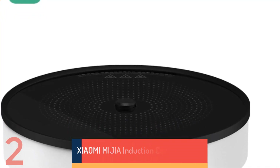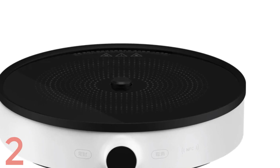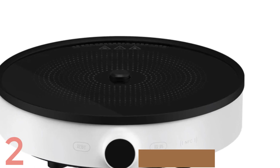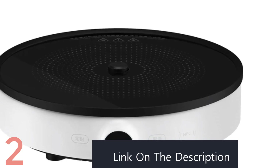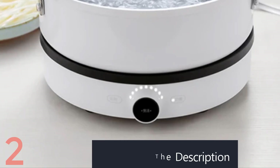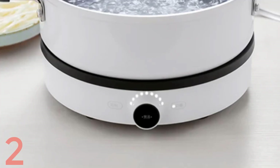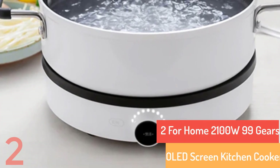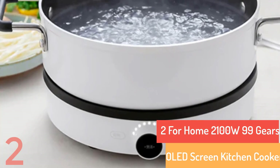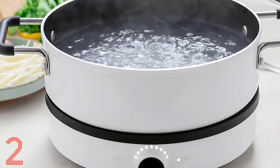Number 2. The Xiaomi Mijia Induction Cooker 2 is a 2100W kitchen appliance with 99 adjustable power settings, perfect for precision cooking. It features an OLED screen and knob operation, a low power continuous heating function, and a black microlight panel. The unit supports time settings and reservations, making it waterproof and compact. Operating at 220V, it's designed for modern cooking needs in home kitchens.